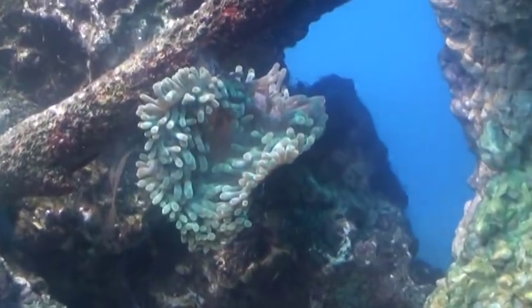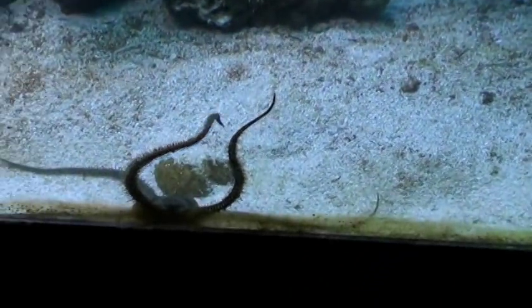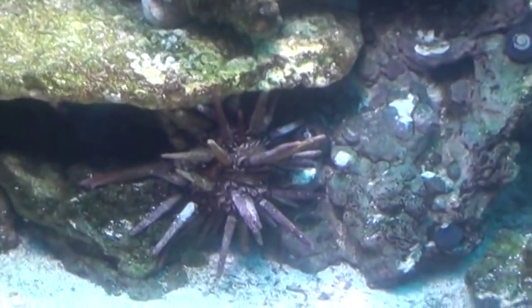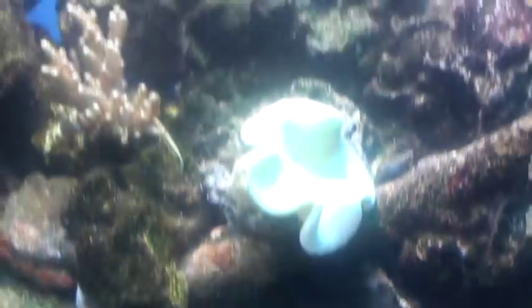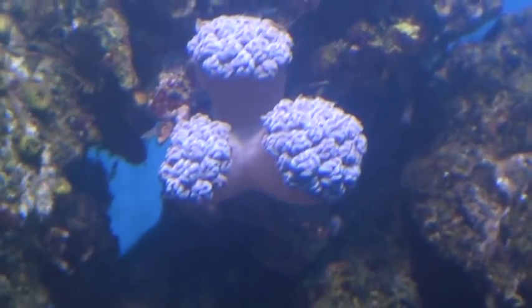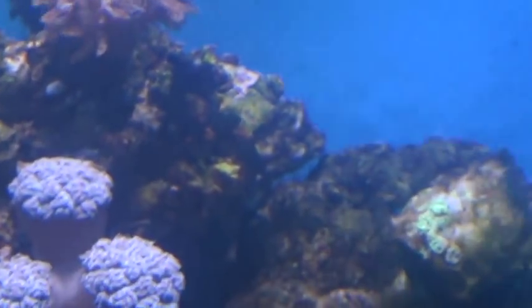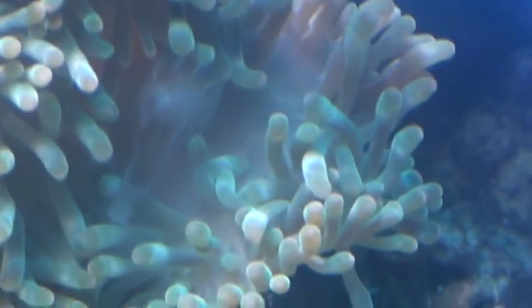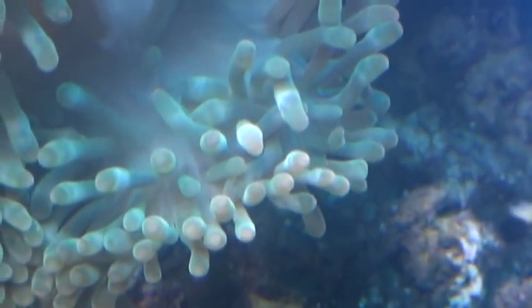You can see how much is releasing out there. Even my starfish is out, and there's a pencil urchin there. My pulpsenias are completely closed up — it's almost like they had too much. The one on top is going for it again, but it's really releasing a lot of sperm into the tank.